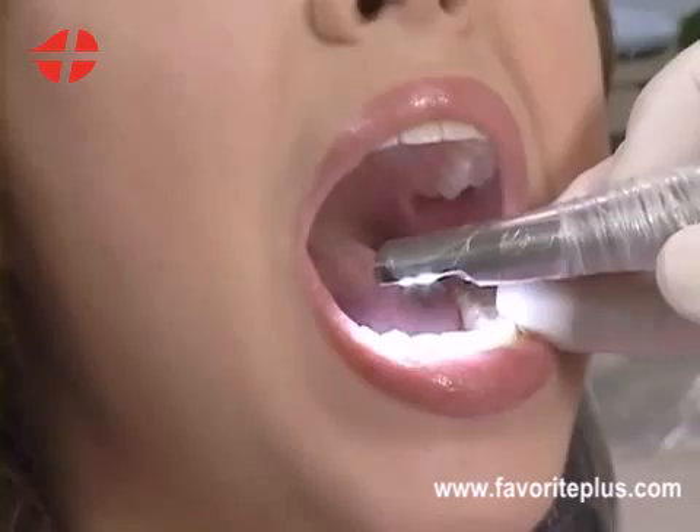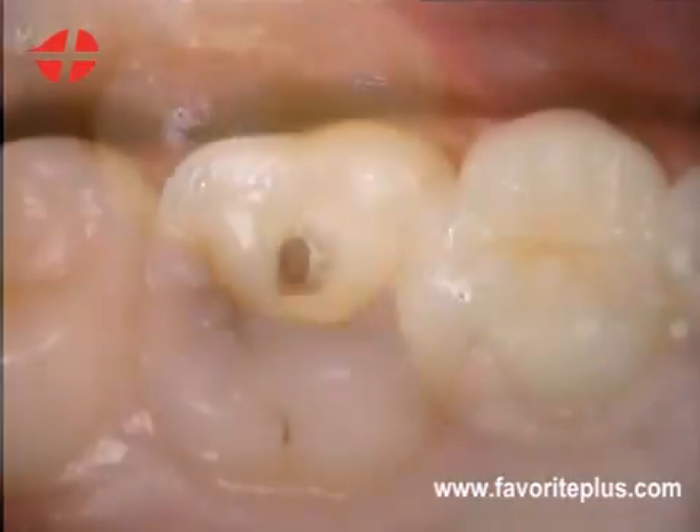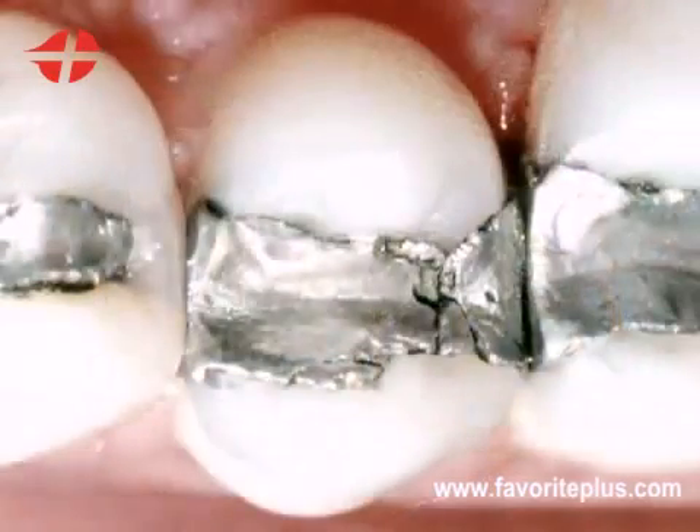We can give you a tour of your entire mouth, or we can zoom in on one tooth, showing you cavities, gum disease, cracked teeth, and broken fillings.